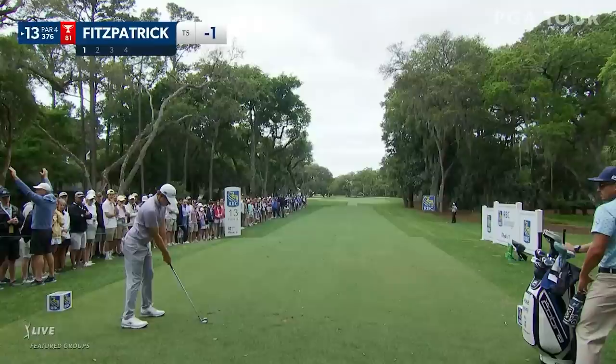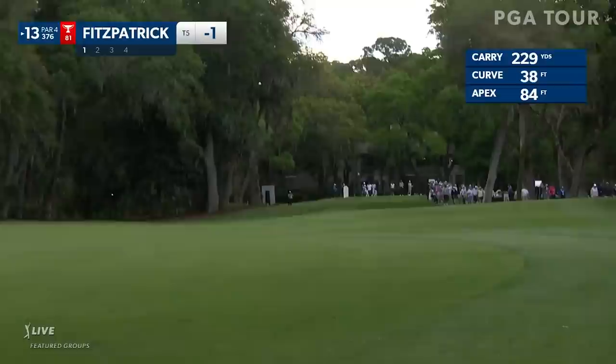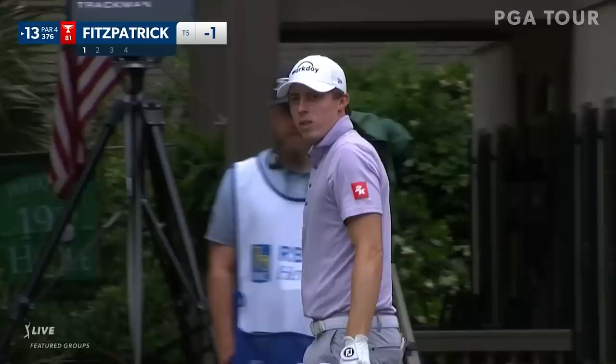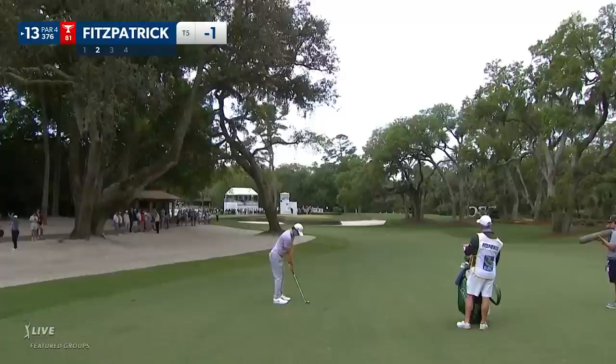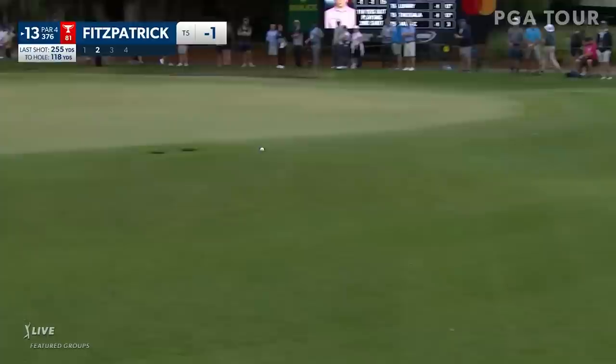He did a lot of work on the range this morning, working with the weighted club, the stack system. Didn't look super happy a lot of the times. That should have gotten far enough to get past those trees on the left. Now Fitzpatrick has to hook this one - there's no way to not hook it and get it on the green. It did draw a little bit, a little bit too much, but the shot was far easier than the one he had on the last hole.